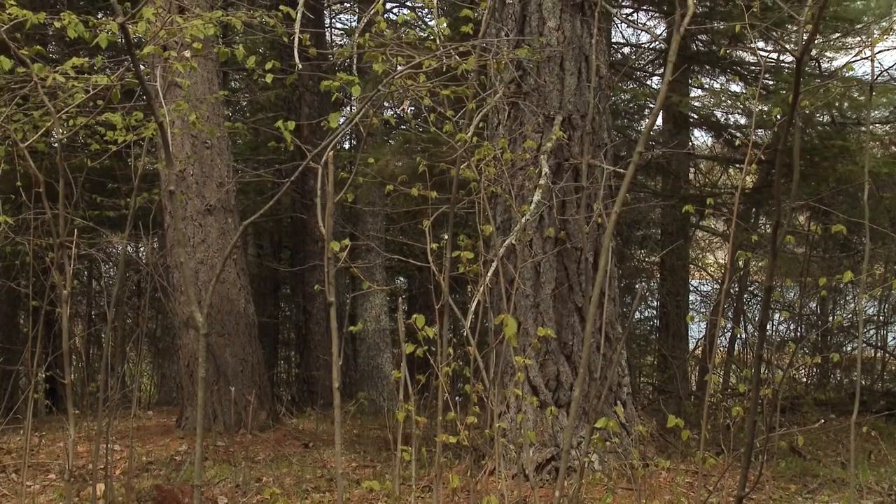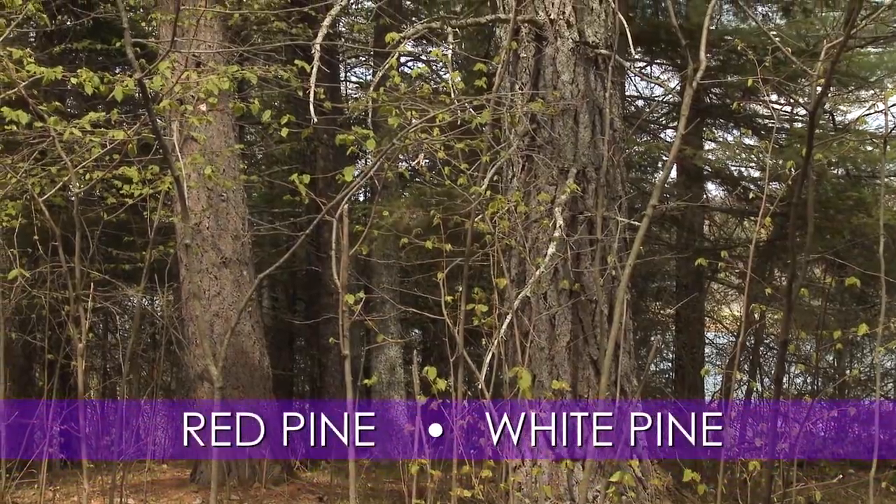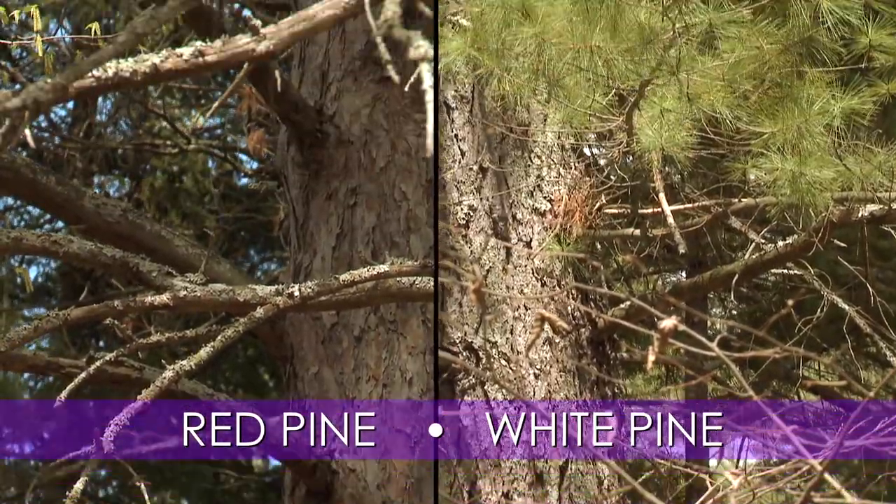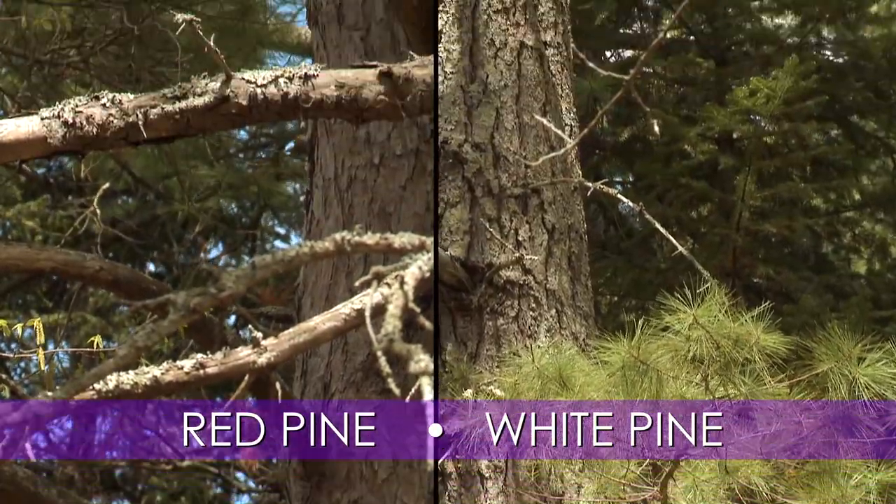Here is a great comparison of a mature white pine on the right and a mature red pine on the left. Note the difference in the bark.